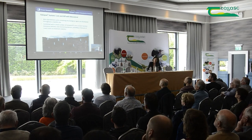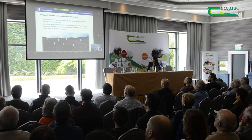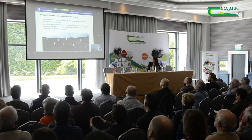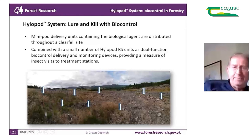The way we envisage these systems working: mini pods delivering biological control agents are distributed around the site and combined with a small number of HyloPod RS units functioning as both dual-function biocontrol delivery devices and monitoring devices, providing a measure of insect visits to treatment stations and the effectiveness of that biocontrol strategy.